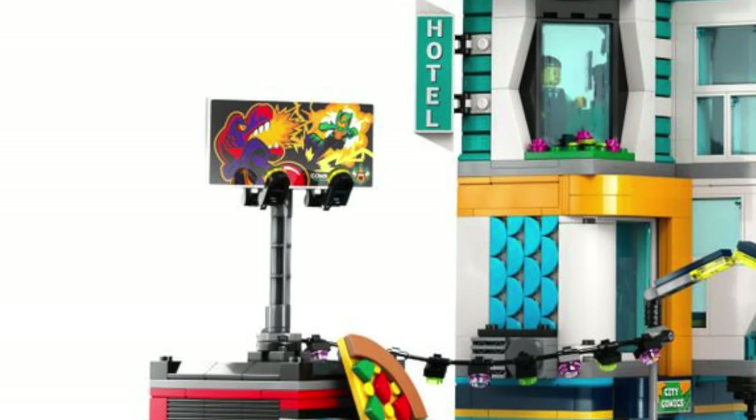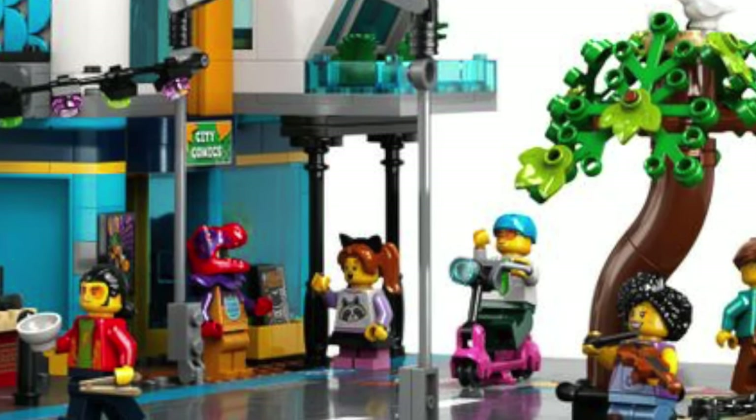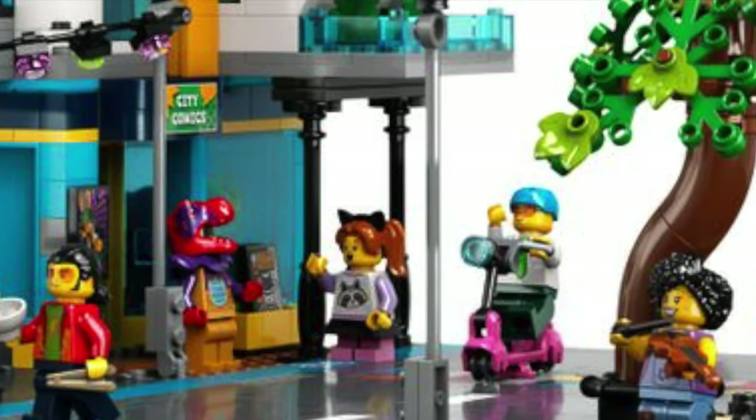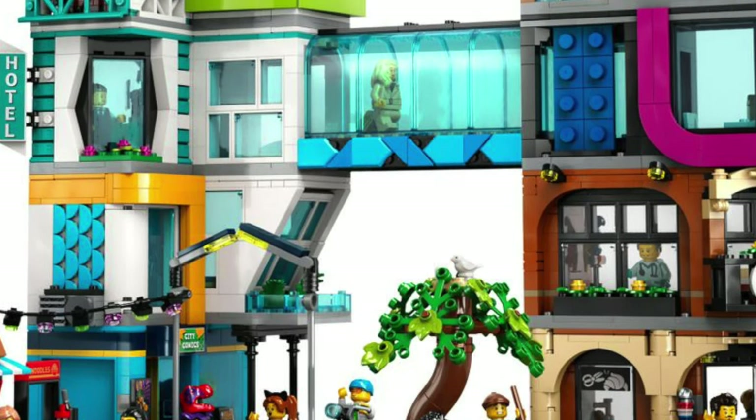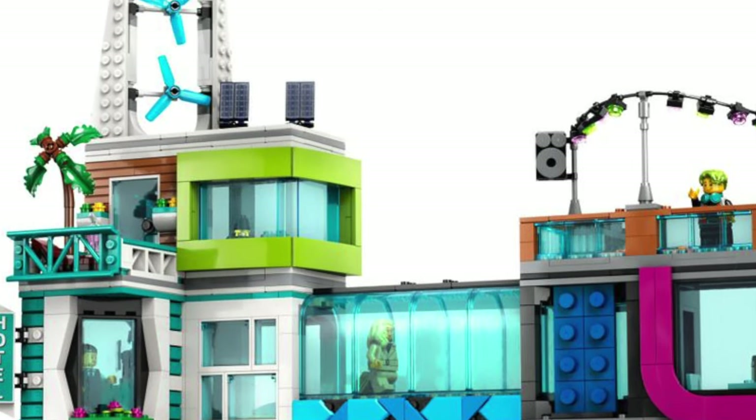There is also this epic poster on top. The minifigures feature some pretty cool stuff, like this raccoon shirt and many more details. The amount of detail in this set is awesome. The architecture is also pretty cool, and we have some pretty interesting color schemes.